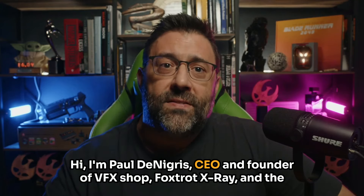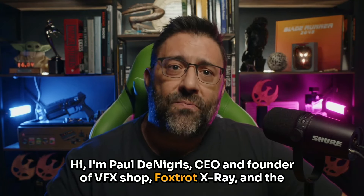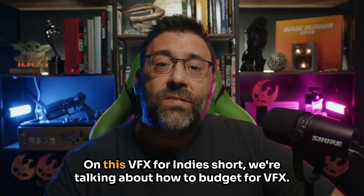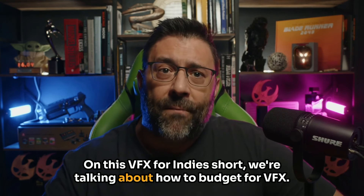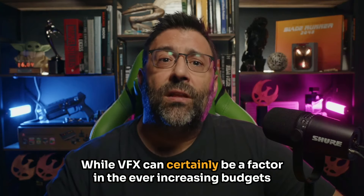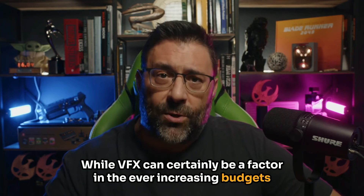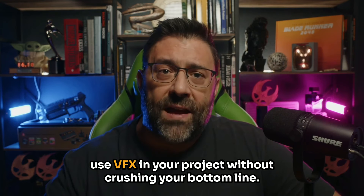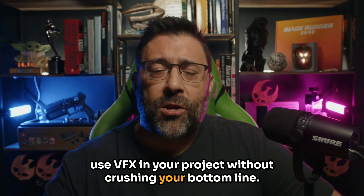Hi, I'm Paul Denegris, CEO and founder of VFX Shop, Foxtrot X-Ray, and the host of the VFX for Indies podcast. On this VFX for Indies short, we're talking about how to budget for VFX. While VFX can certainly be a factor in the ever-increasing budgets of Hollywood productions, smart planning will allow you to use VFX in your project without crushing your bottom line.